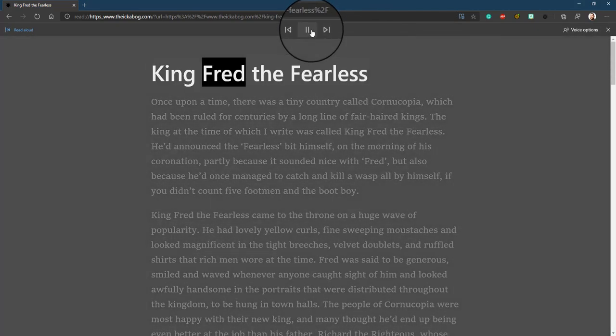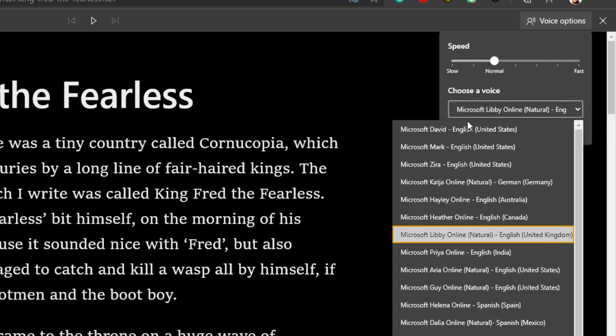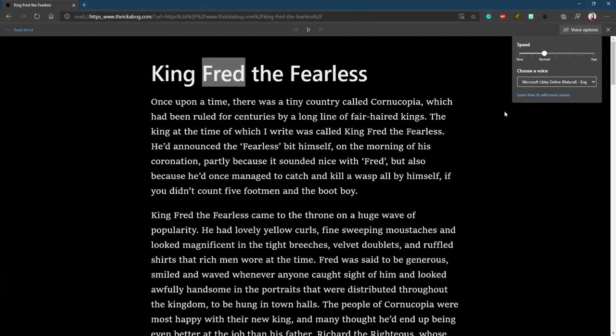So if I just click Read Aloud, it'll start reading, but I can change my voice options. Maybe I want to make sure that it sounds just like J.K. Rowling is reading me a nice little bedtime story.